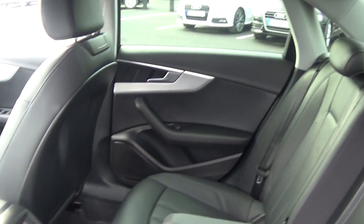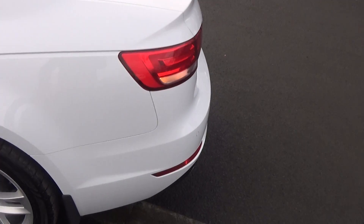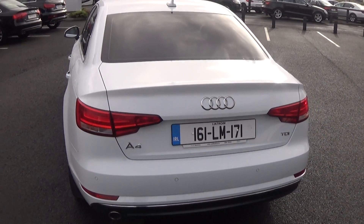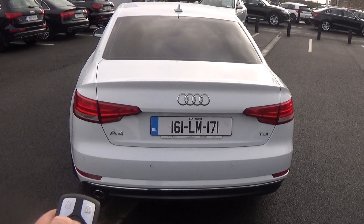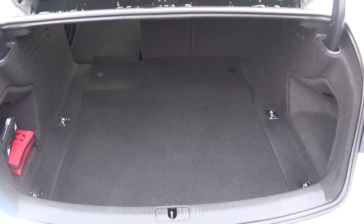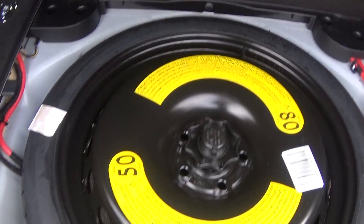Continuing to the rear exterior, this Audi A4 has rear parking sensors. We have the chrome tip finish on your exhaust, rear fog lights for additional safety, and LED tail lights. Popping the boot open, you'll see what a fantastic size boot space is on display. Tucked away we also have your spare wheel should you need it.